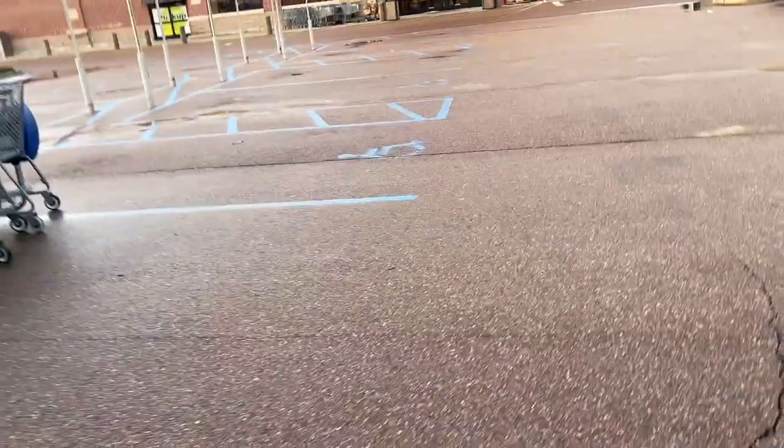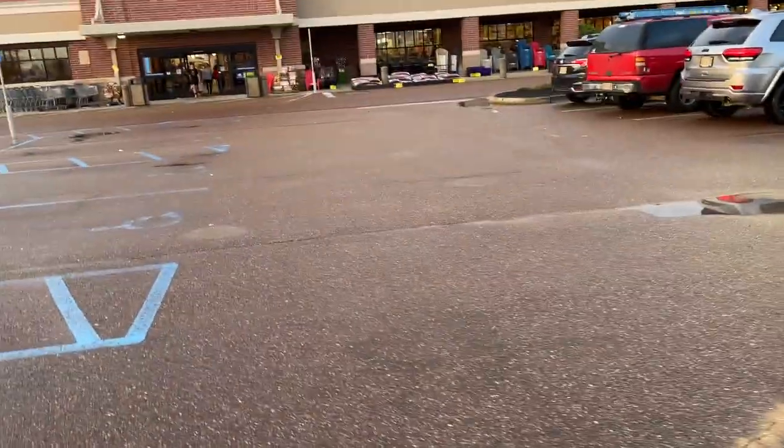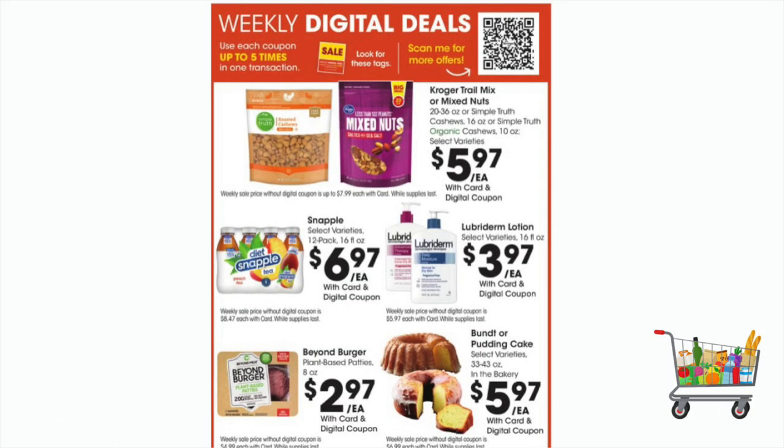Hey you guys, it's Kim and we are at Kroger this morning, real early and it has rained all day yesterday. But they have some new weekly digital deals today. I won't be shopping for any of those, but they do have some excellent deals.